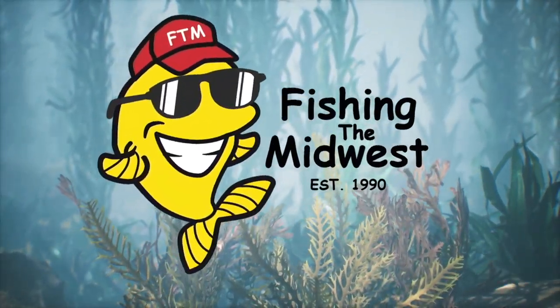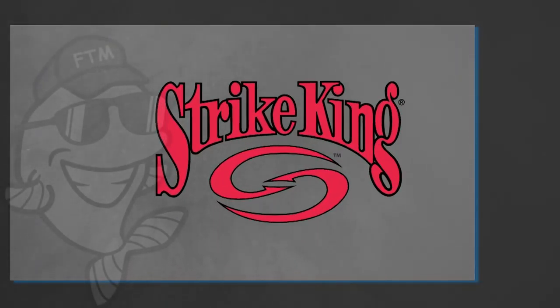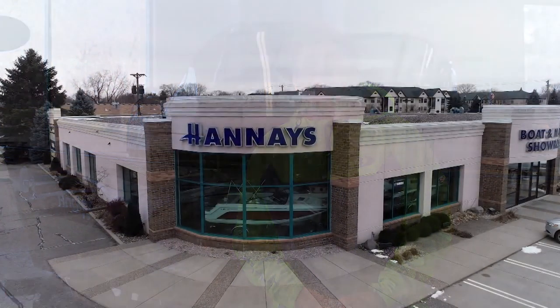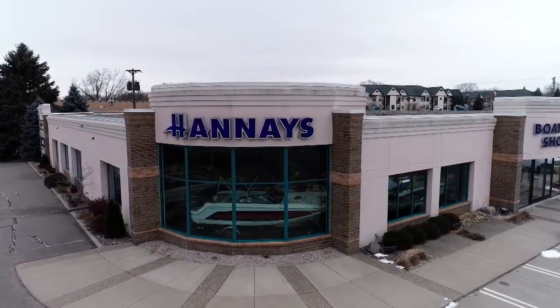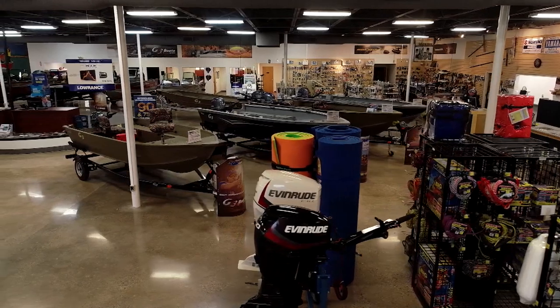Fishing the Midwest is presented by Bennington Pontoon Boats, driven by excellence, Strike King, and Lowrance — feel the difference. Hi, welcome to Fishing the Midwest, thanks for stopping by. I'm Mike Frisch, and today I'm at Hannes Marine here in Minneapolis. Hannes is one of my favorite spots anytime I'm in the metro — they've got a great selection.